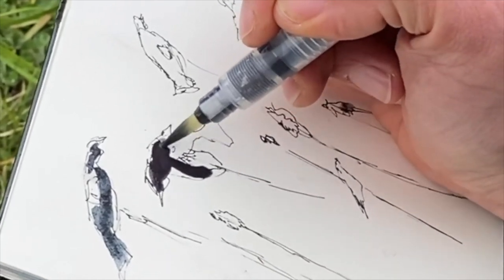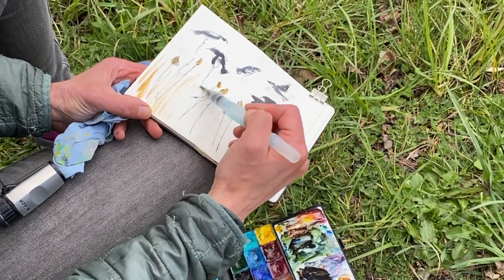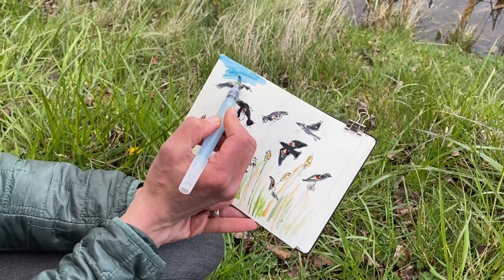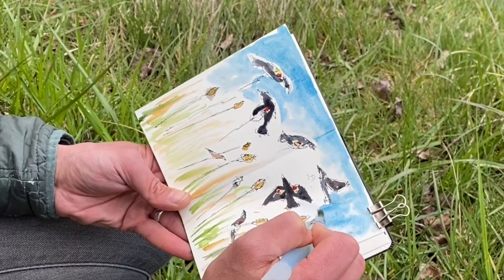I sketched really quickly, looking at the big shapes and letting my pen dance around the page. I love how just a little watercolor can bring the simple ink sketches to life. This was a wonderful pause in my day.